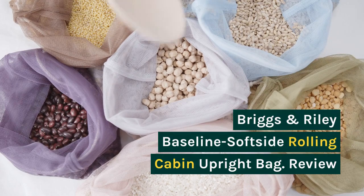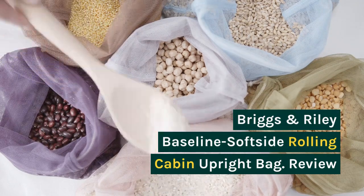Briggs & Riley Baseline Soft Side Rolling Cabin Upright Bag. Review.